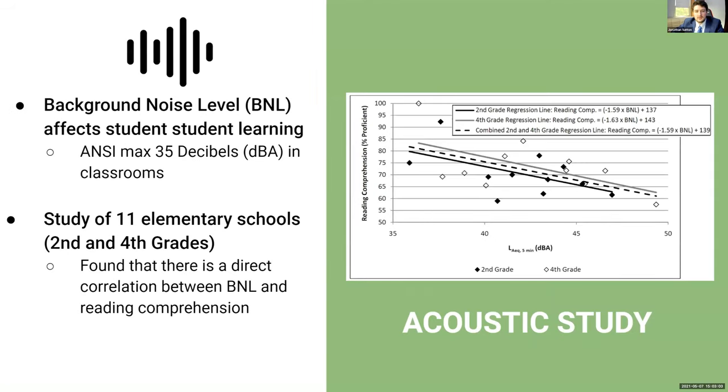One study focused on the background noise level of classrooms and how they affect student learning. The study took place in 11 elementary schools in Nebraska, most of which did not meet the ANSI standard of a maximum level of background noise of 35 decibels. The study found a negative correlation between background noise level and reading comprehension test scores for both low-income and non-low-income students.